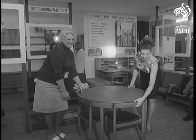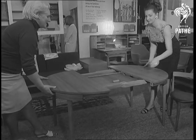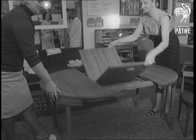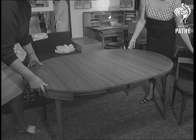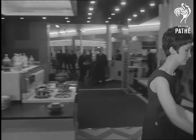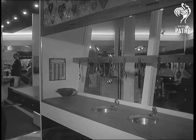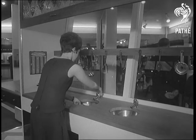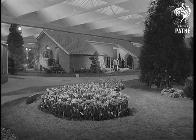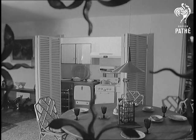Lots of exciting furniture nowadays comes from Scandinavia. From Denmark, an ingenious extendable round table finished in teak. An ideal arrangement: a decorated fibreglass screen conceals the sink unit till wanted. But away from small flats and space-saving to the luxury of the spacious modern house we should all like to have.